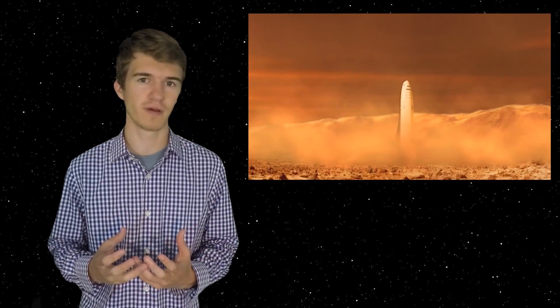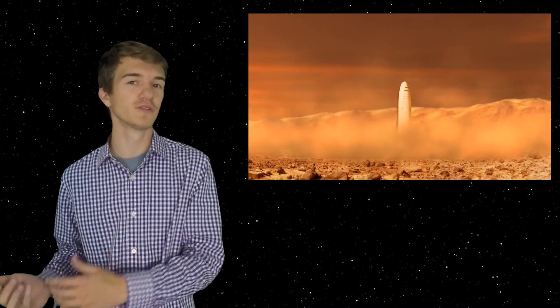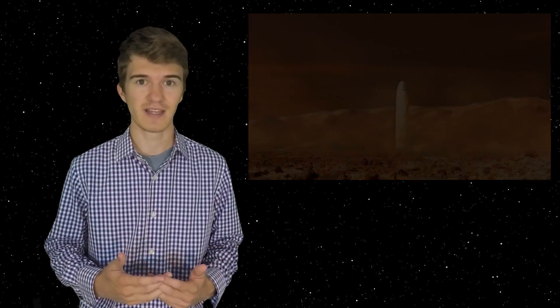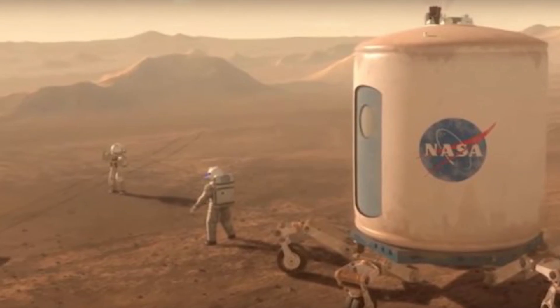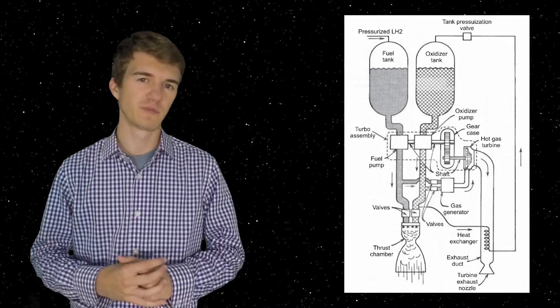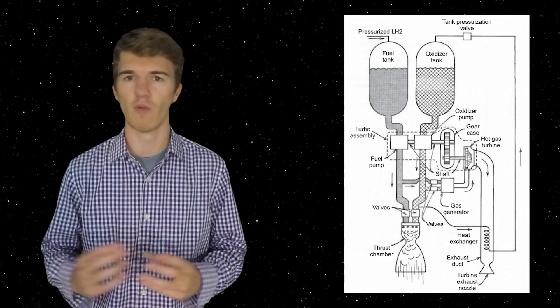This is also where the idea comes from that a trip to Mars might be a one-way trip — if you only have enough fuel to get you there, and the resources on Mars aren't as good as expected, then the astronauts might be stranded. However, we don't know if the first missions to Mars are going to be one-way trips. So if we want to develop propellant on Mars, what are we even talking about? What is this propellant, and how do we create it?